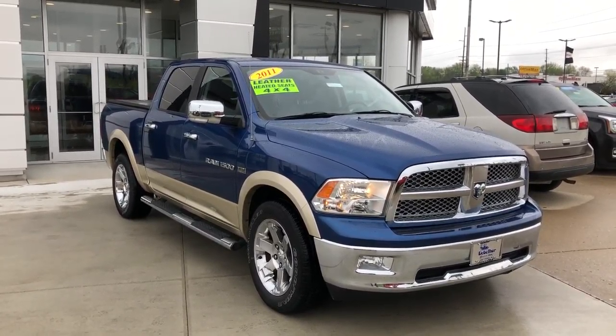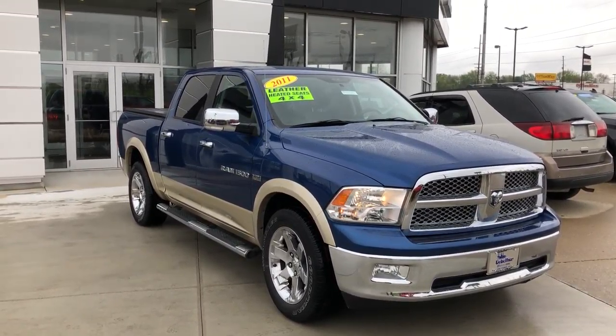Bublar Buick GMC online showroom. Today we're going to have a look at the 2011 Dodge Ram.